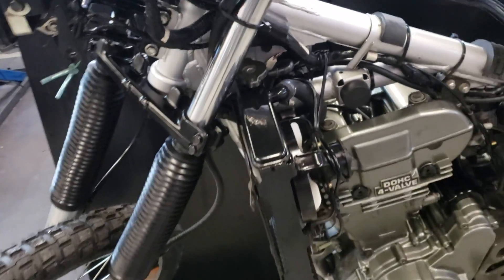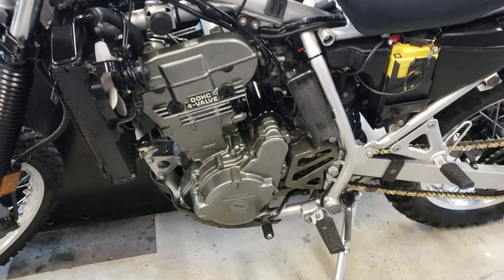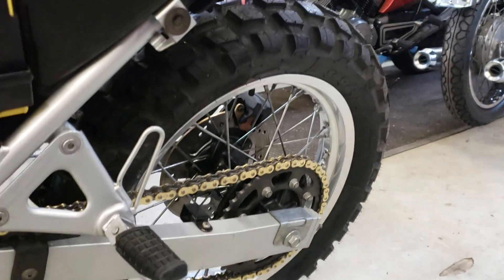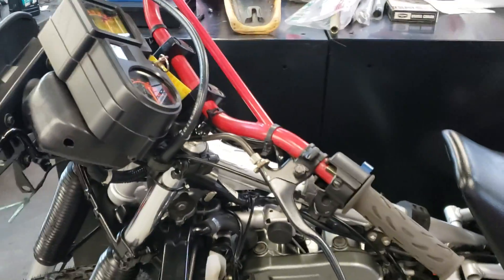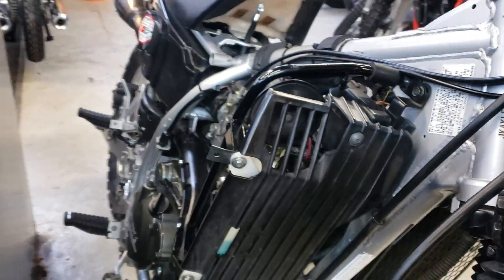Here's our project KLR 650. It's got the full stage 2 kit on the motor and progressive suspension on the front. The shock in the back is currently stock - we're putting a progressive suspension shock on there. It's got brand new Michelin Anakee tires and a gold chain. The bike's got 2,700 miles on it with a nice Michelin Anakee on the front.